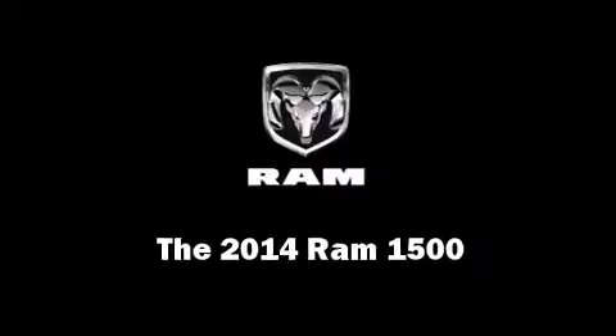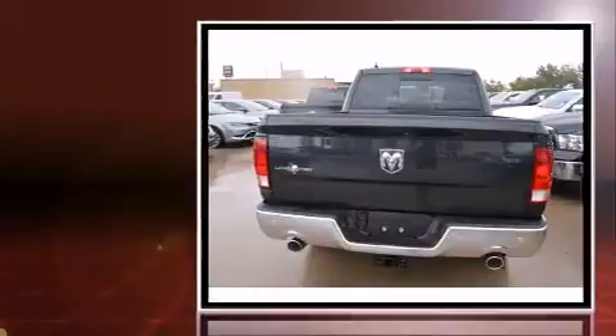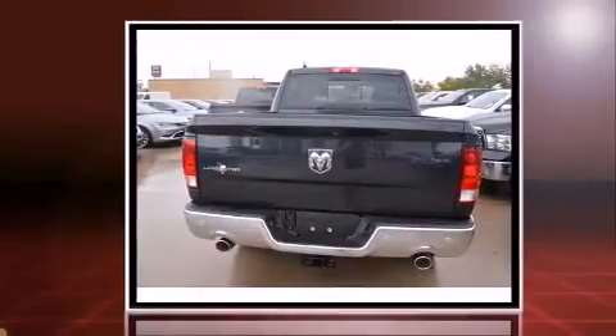Step into the 2014 Ram 1500. Under the hood, you'll find an 8-cylinder engine with more than 350 horsepower, providing a spirited yet composed ride and drive.